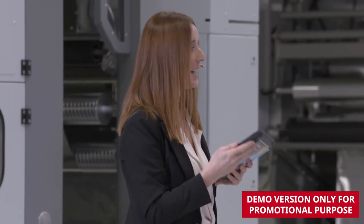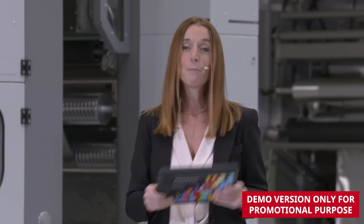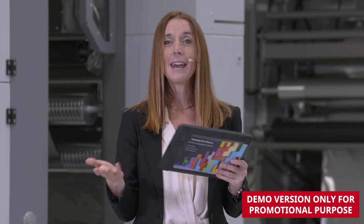Thank you to the panel and to everyone who was behind the scenes. I hope you've enjoyed watching and we look forward to seeing you soon, whether it be here or again virtually. See you soon. Goodbye.